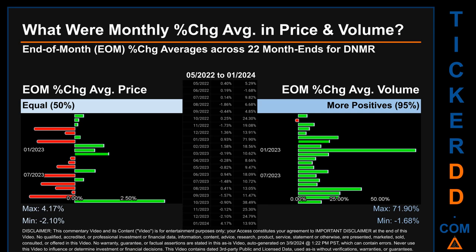Hello, my name is John. What were end-of-month percentage change averages in price and volume for DNMR? The monthly average of percentage change in price and in volume were calculated for each of the 22 month ends, taking daily percentage changes and averaging them for each given month. If a month end came out negative, it means that the month summarily saw a negative change. From May 2022 to January 2024, there was an equal split of monthly percentage change in price across 22 month ends.